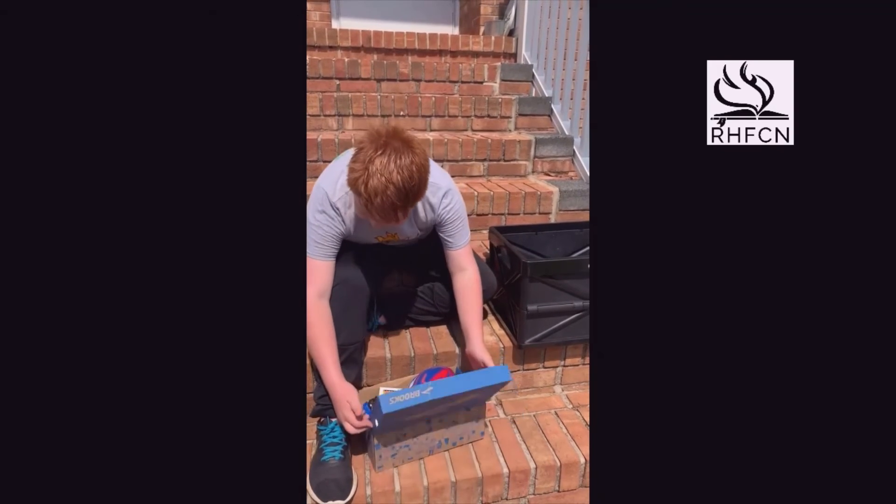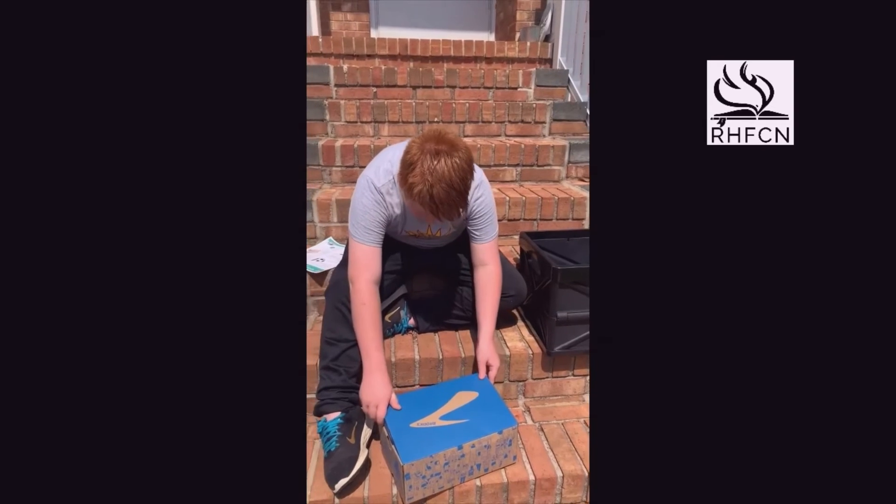Now my box is ready to go. Thanks for watching.